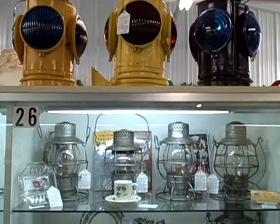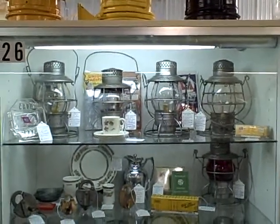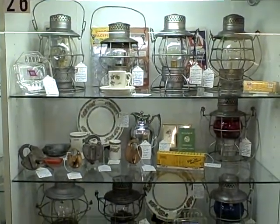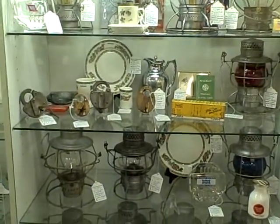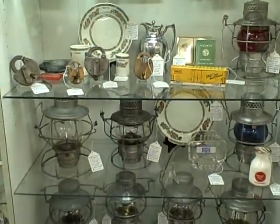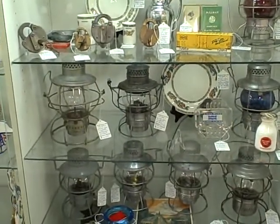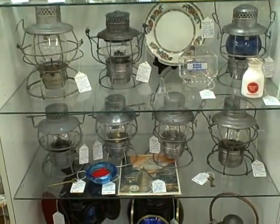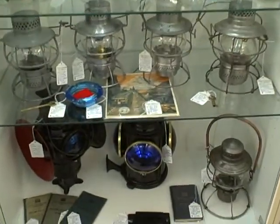Showcase 26 at the Roscoe Antique Mall in South Beloit, Illinois. Let's look at the quality items. Please keep in mind, you won't find any modern day collectibles or crafts at the Roscoe Antique Mall — just nice, older items and antiques. This Showcase 26 is a great showcase with a lot of lanterns and railroad memorabilia. Good quality things here in Showcase 26 at the Roscoe Antique Mall in South Beloit, Illinois.